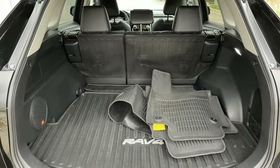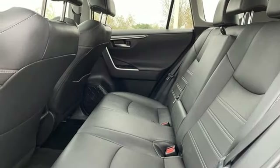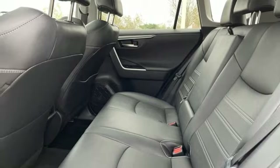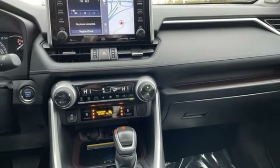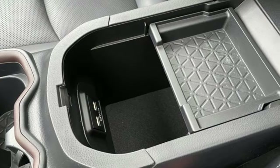Front heated bucket seats, Wi-Fi hotspot, streaming audio, express open and closed sliding and tilting sunroof, doors and push-button start proximity key, and an in-line four-cylinder engine.